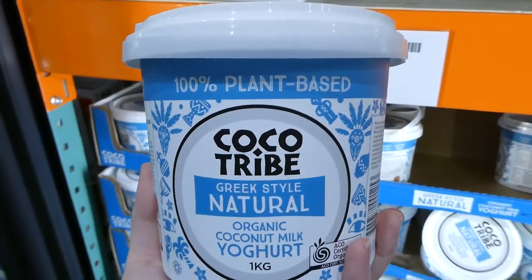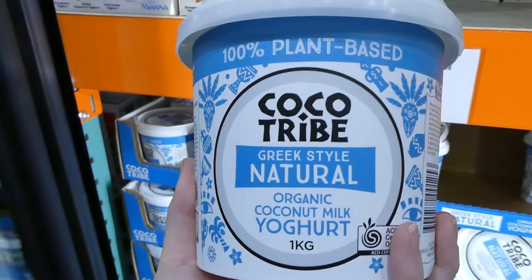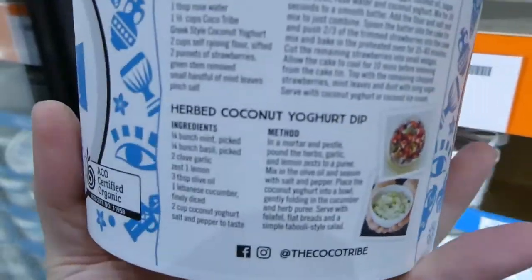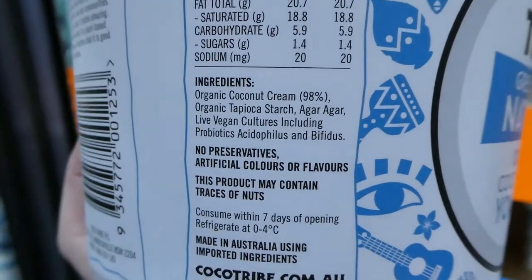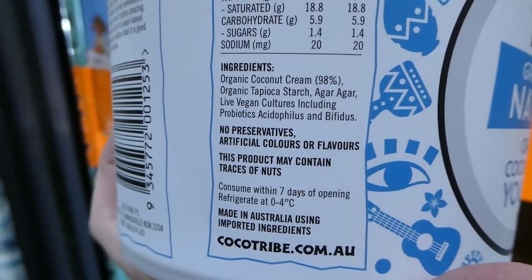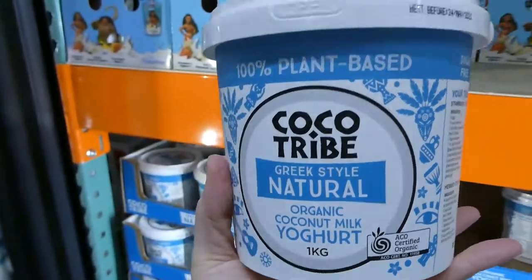Costco now has coconut yogurt — the Coco Tribe Greek-style natural organic coconut yogurt. One kilo for $10. It's sugar-free, dairy-free and gluten-free. The ingredients are organic coconut cream, tapioca starch, agar agar and live cultures, so it's probiotic-enriched.